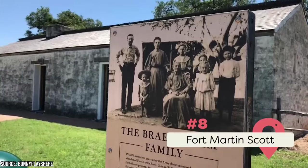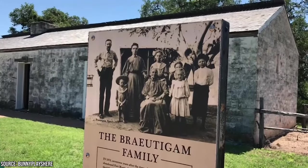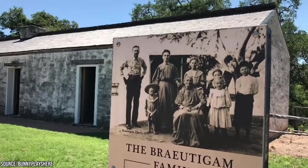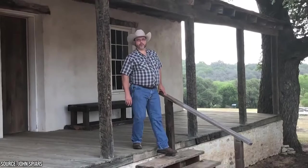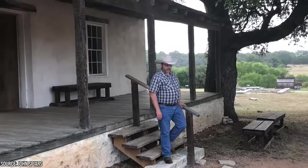8. Fort Martin Scott. This was the first military post in western Texas, established by the Army in 1848. It was built to protect both travelers and settlers in Fredericksburg, and it also held a purpose during the American Civil War. As a visitor, you can see the fort as well as learn about its role in American history. You'll also learn about how previous generations of Americans lived at the frontier.